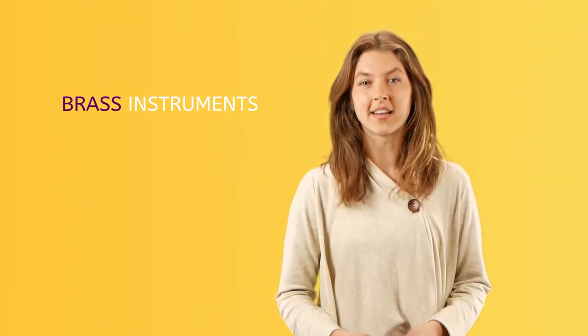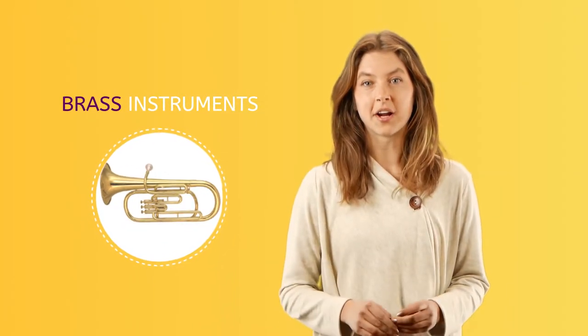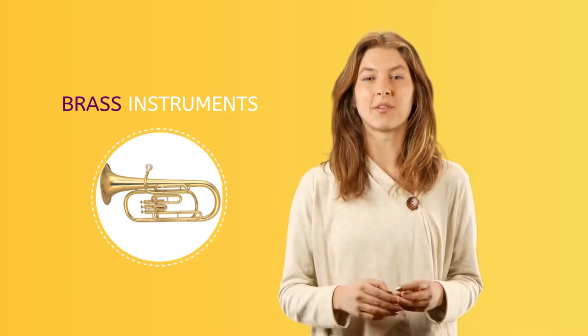Brass instruments are made of brass or metals. They are played by blowing air inside with the musician's mouth. A buzzing sound is made by squeezing the lips together and blowing air through them to make the notes. The tighter the lips, the faster the air, the higher the note. Softer lips and slower air makes the lower note.